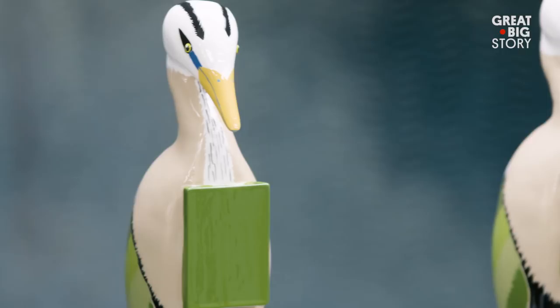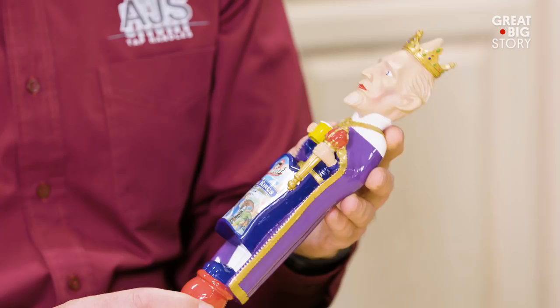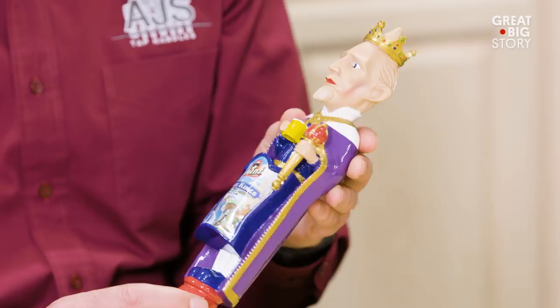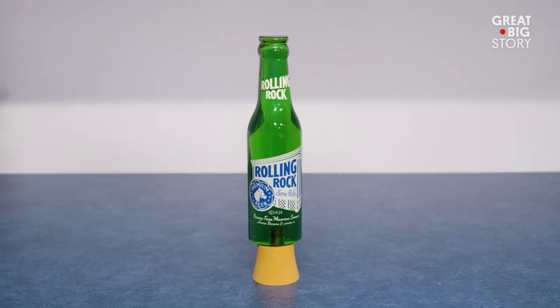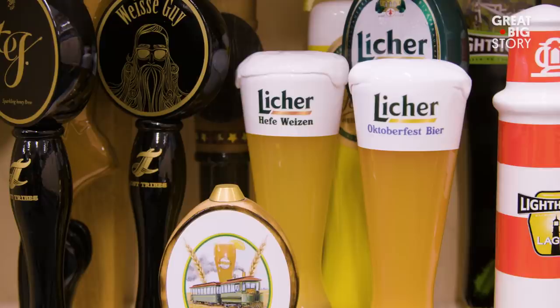We can produce the tap handle from start to finish. This is a very detailed tap handle and I would guess it takes about an hour to hand paint all the detail on it. Companies do try to have the most eye-catching, most unique tap handle in the bar. It is a cross between art and manufacturing. We always say our tap handle will sell your first beer, and your beer will sell the rest.